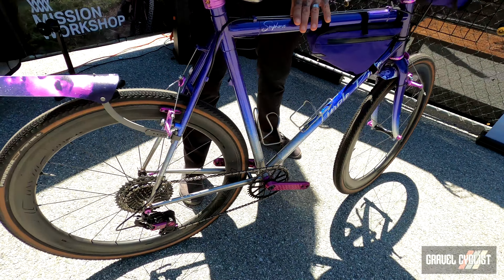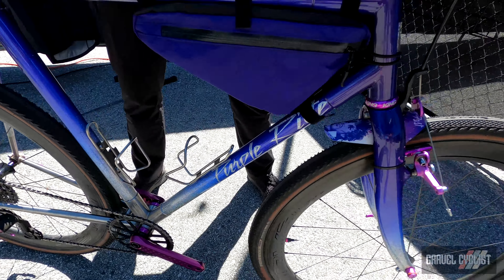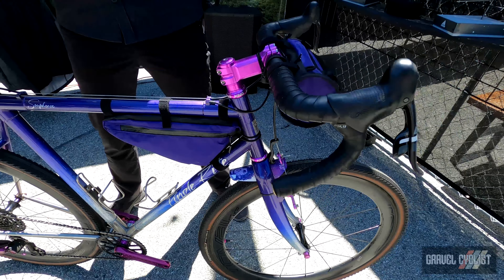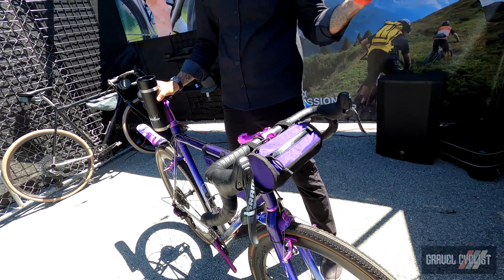Right after Prince had passed, Spencer Cannon, the original owner of Rida, got in touch with me and said, 'Dude, I just found a custom bike that I made for you 10 years ago. What do you want to do with it?' I said, 'Prince tribute bike.'